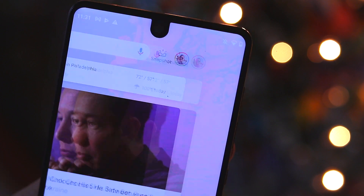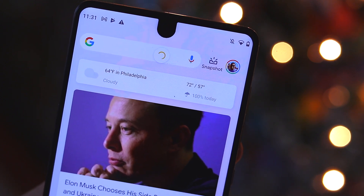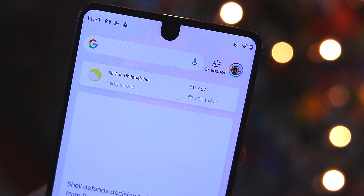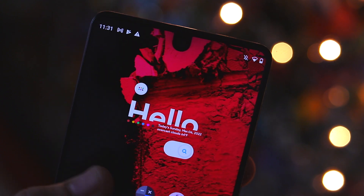Whether it's pulling info from news sites or subreddits, they normally do a great job getting content in front of me that I'm interested in, so the Google feed is the way to go for me. But if not, you have an option to turn it off, which is pretty nice.